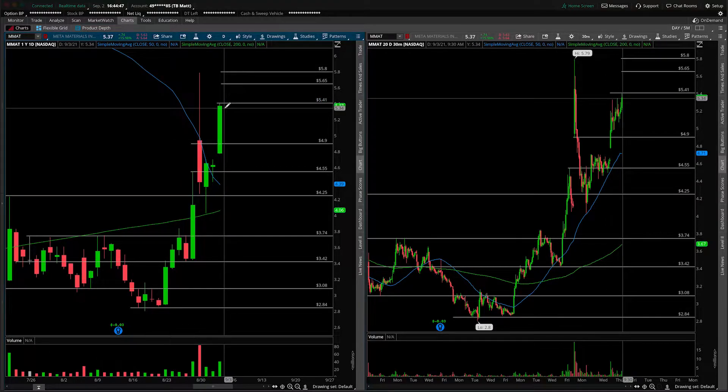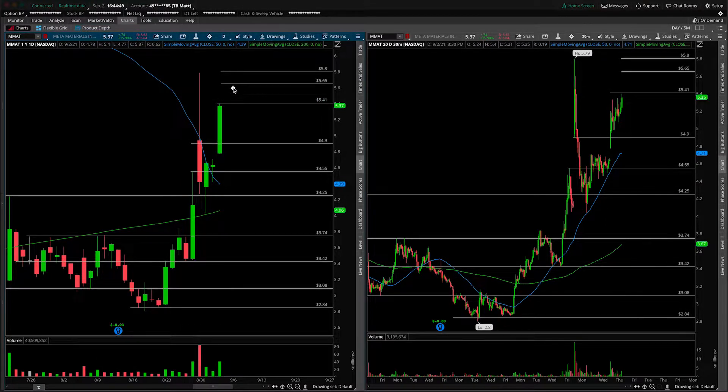That would entail knowing where today's high is, right around $5.41, and how this trade would unfold — if we open here, fail to take out the overnight high, which is also resistance from in here, and trade back down through the open. You're essentially just avoiding longs here on Metamaterials, looking for the gap to fill and for prices to come back down towards $5.41.